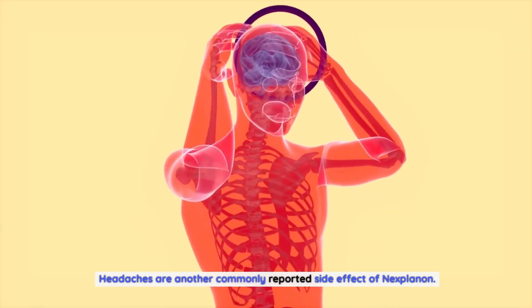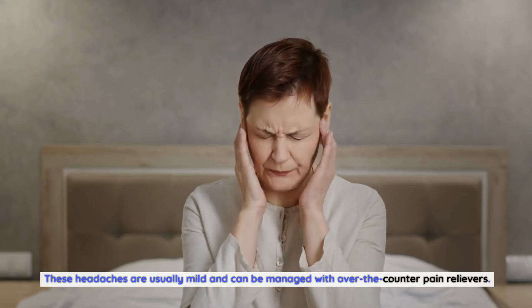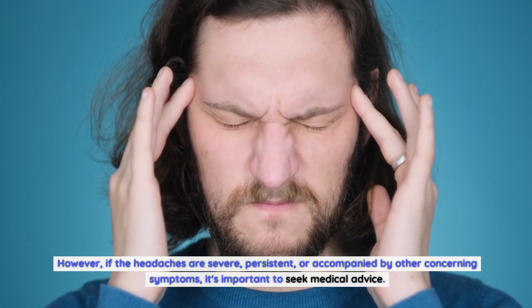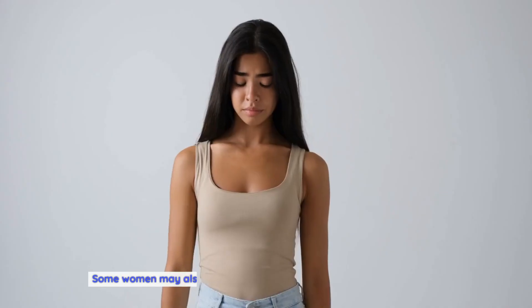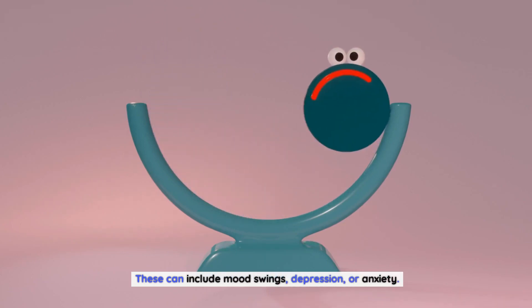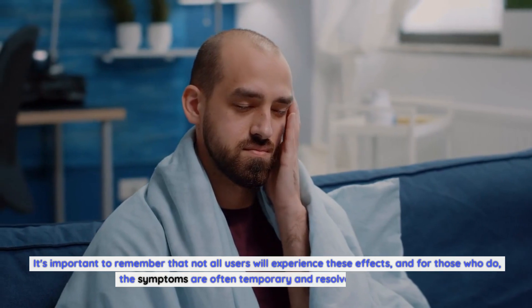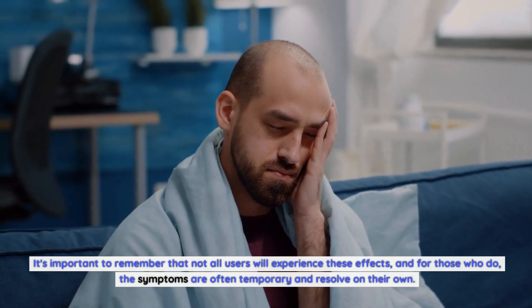Headaches are another commonly reported side effect of Nexplanon. These headaches are usually mild and can be managed with over-the-counter pain relievers. However, if they are severe, persistent, or accompanied by other concerning symptoms, it's important to seek medical advice. Some women may also experience mood changes, including mood swings, depression, or anxiety. For those who do, the symptoms are often temporary and resolve on their own.